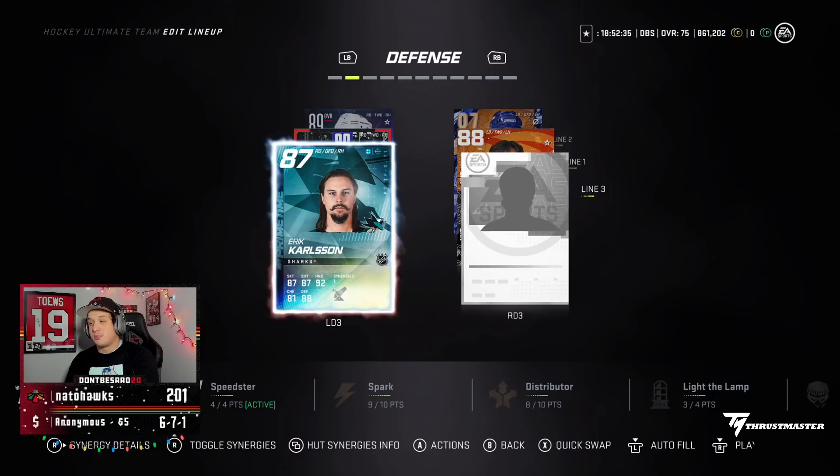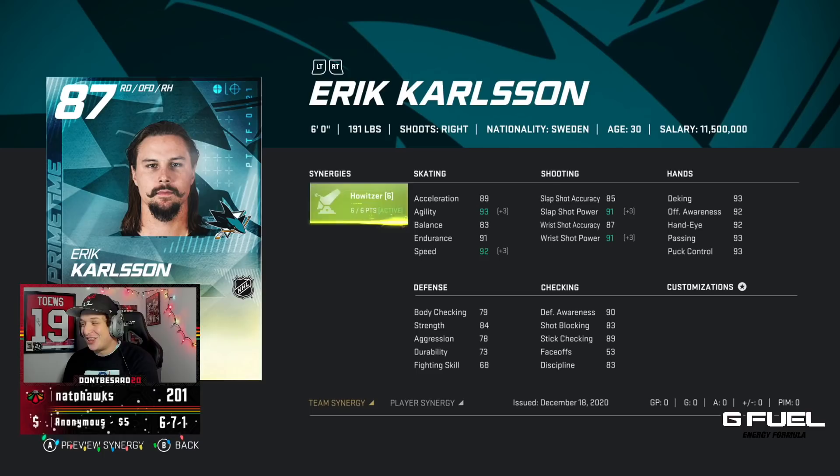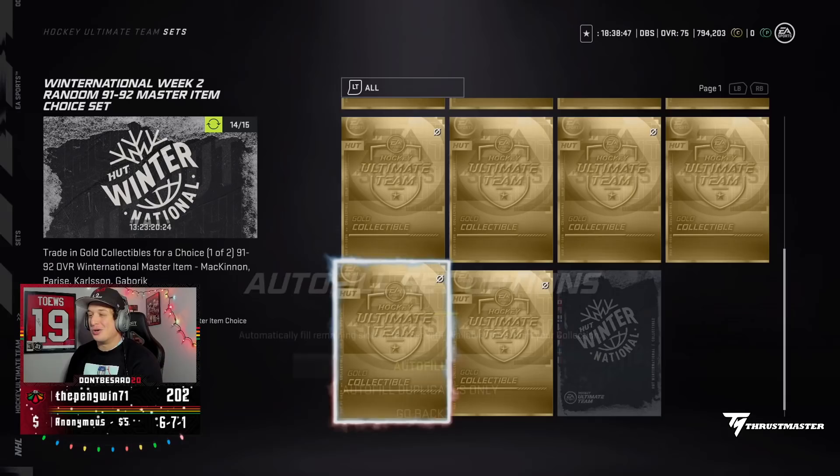Quickly looking at this Carlson on my team — obviously I don't even have Distributor or Spark activated yet. Plus four to acceleration puts him at 93, Excel puts him at 95 speed. I think I have to keep this Carlson.